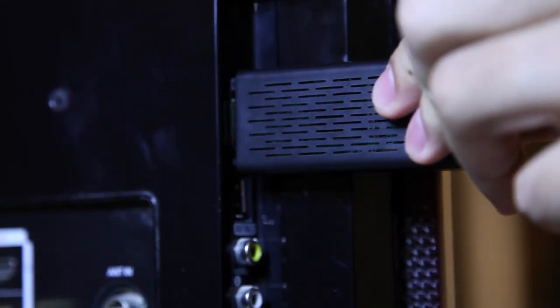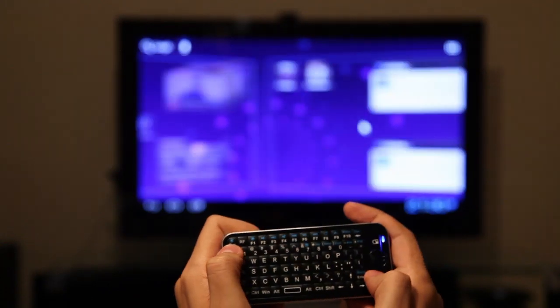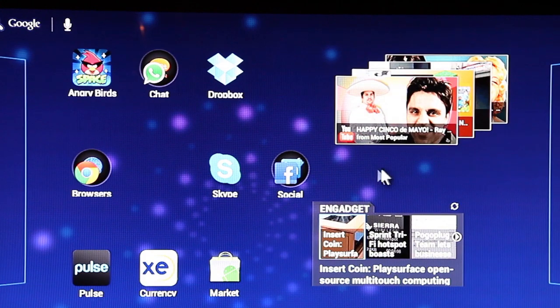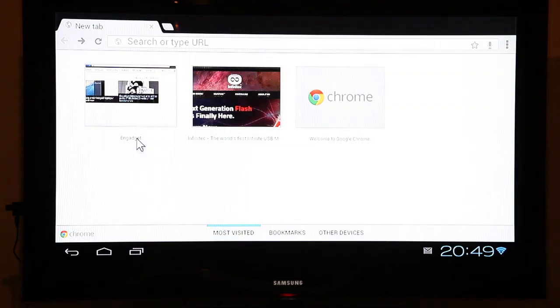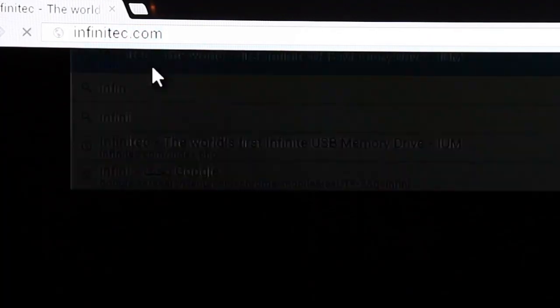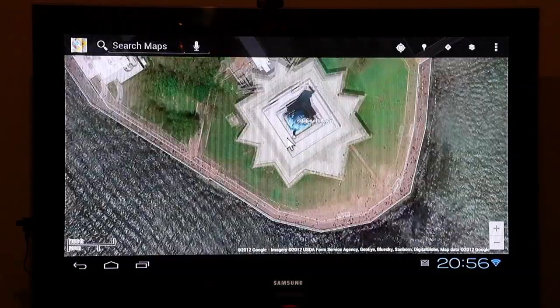The Pocket TV is a small pocket-sized dongle that connects to the HDMI port of any regular television and converts it into a smart TV. It allows you to run your favorite apps right on your TV screen instead of on your phone or tablet.